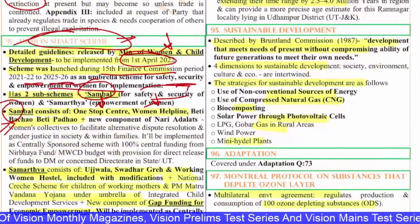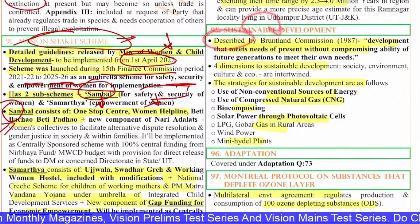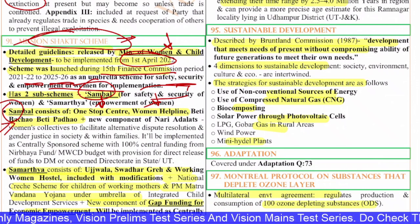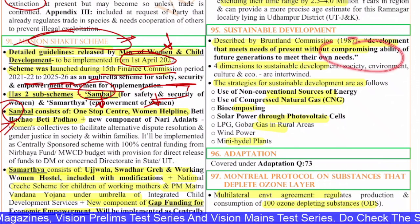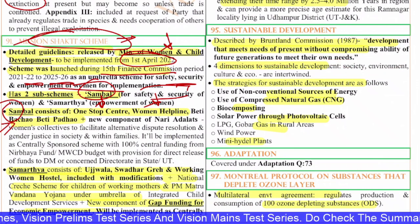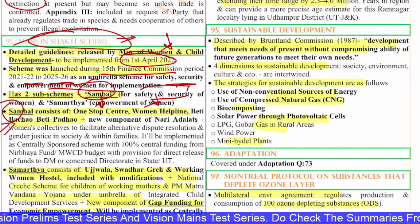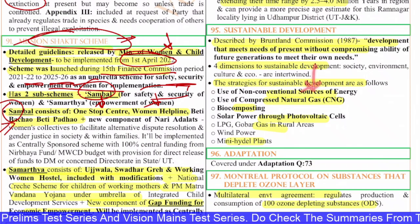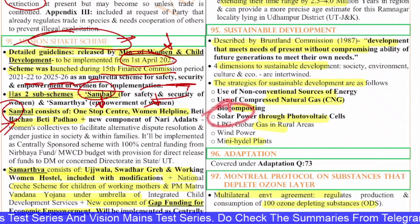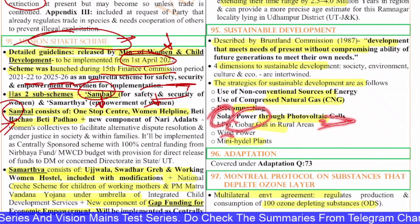The 95th question is on sustainable development, described by the Brundtland Commission in 1987 as development that meets the needs of the present without compromising the ability of future generations to meet their own needs. The four dimensions are society, environment, culture, and economy. Strategies for sustainable development include use of non-conventional sources of energy, CNG, biocomposting, solar power through photovoltaic cells, LPG, gobar gas in rural areas, wind power, and mini hydro plants.